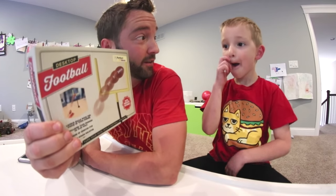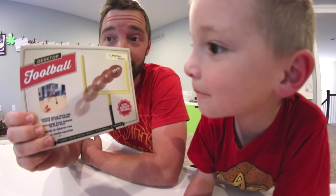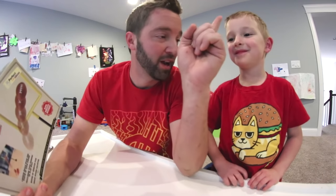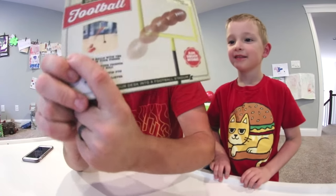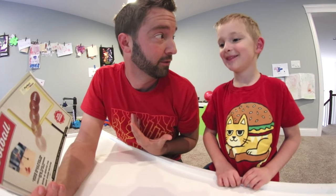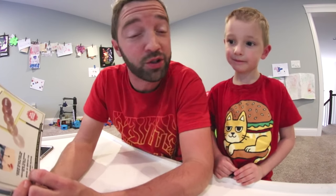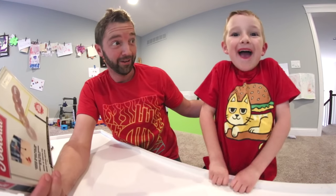It says desktop football. What do you think's in this box, Ryden? A football playing basketball right now. What do you really think comes in this box, Ryden? A football, and a goal, and a basketball. Okay, there's no basketball. You got carried away. So yes, there's a goal, there's a football, and then there's a little launcher. You can see it down here. It says launch balls with the touch of your finger. Challenge your friends, or play solo. So you can play this by yourself, Ryden. Yes!